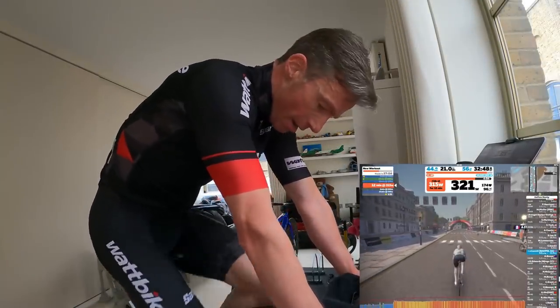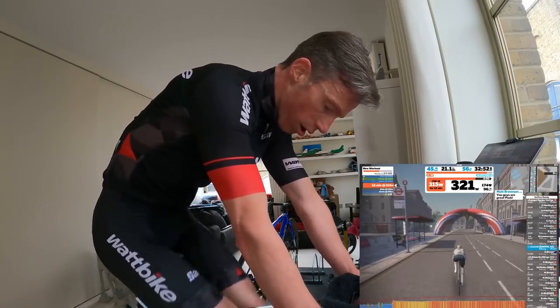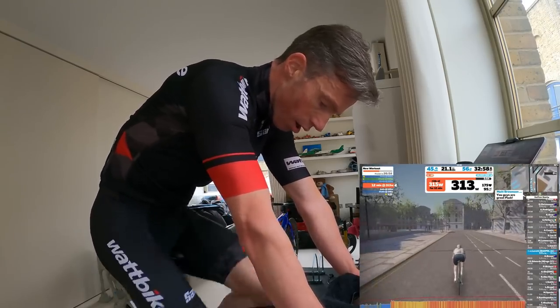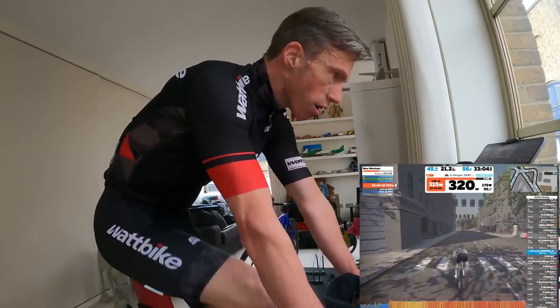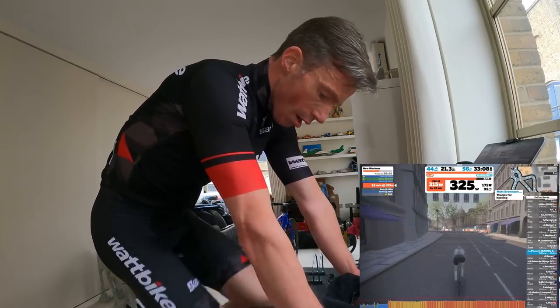With just over four minutes to go — this is very much your best effort over 12 minutes, but it needs to be pretty consistent. Tom is clear that if you want the test to derive a full and appropriate set of 11 power training zones, don't game the test by going too easy in the first half and then monstering the final four minutes.